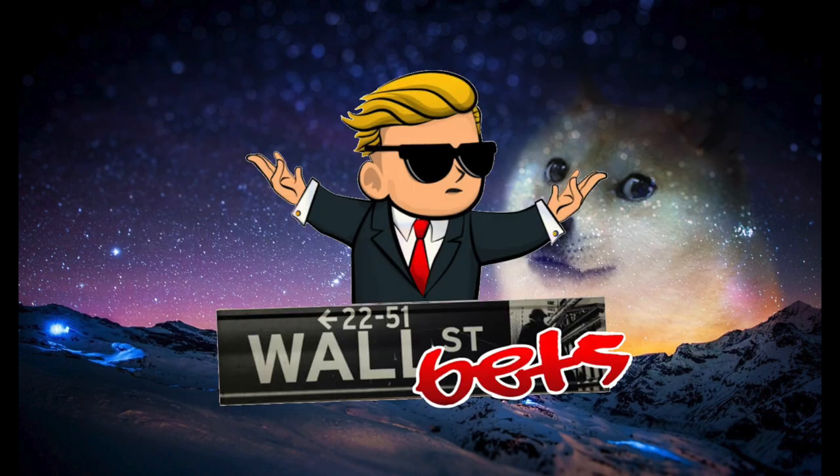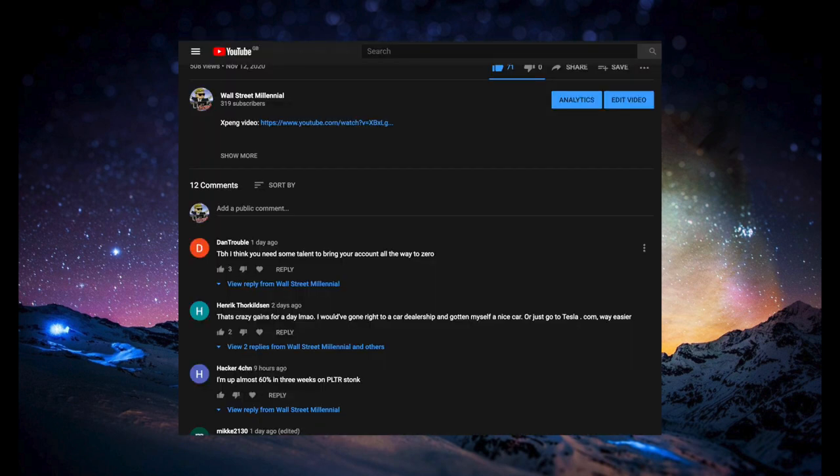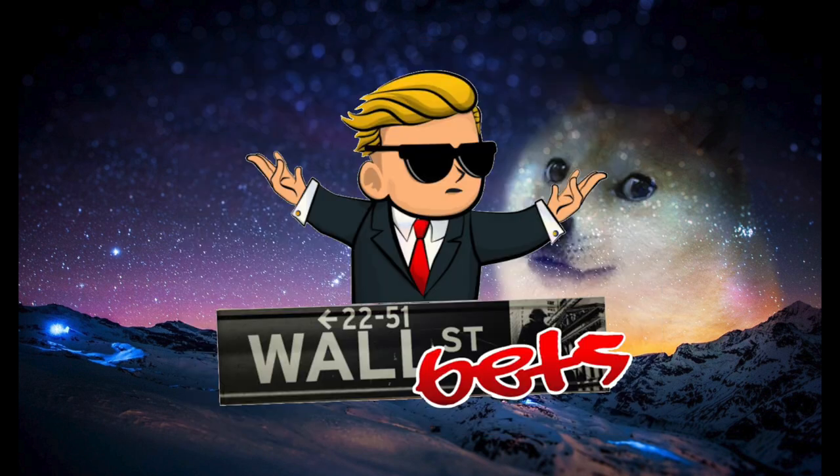Alright guys, that wraps it up for this video. If you like this content, don't forget to like, subscribe, and share. If you have any thoughts on CryptoKitties or any other crypto-related topics, let us know in the comments section below. As always, thank you so much for watching. WallStreetMillennial, signing out.